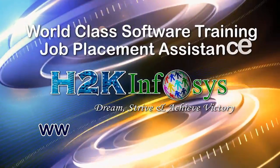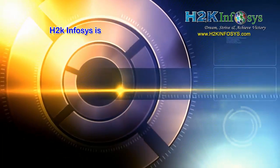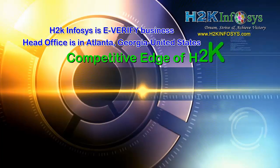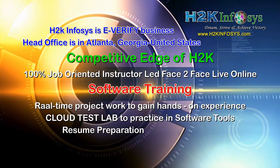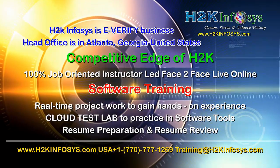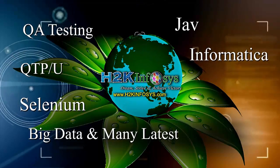H2K Infosys provides world-class online IT training, staffing, and software testing solutions to customers worldwide. H2K Infosys supports 100% job-oriented training, hands-on project work, cloud test lab, resume preparation and review, mock interviews, robust syllabus, one-time pay, and lifetime access to live classes and videos.